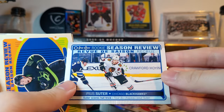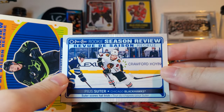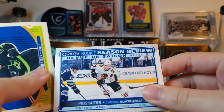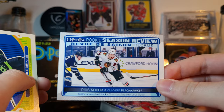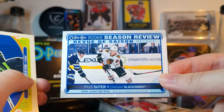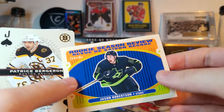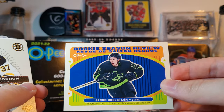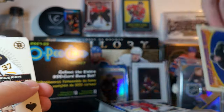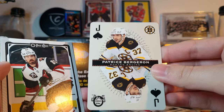Rookie Season Review of Stuitor — however you pronounce the name. These are new this year. One complaint about the checklist this year would be these — they shortened the rookie checklist to include these, and I don't think they're necessary. There's another one — this is the retro of Jason Robertson on a blank back. Bergeron playing card.